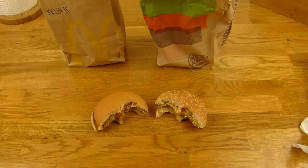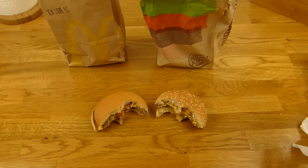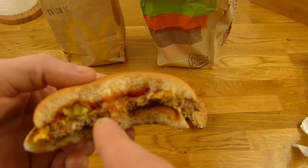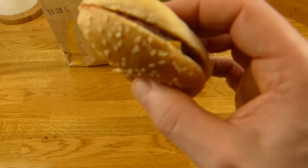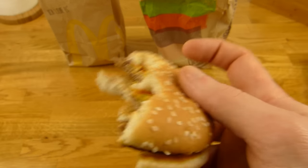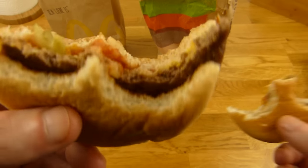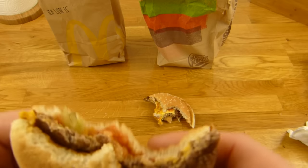Welchen würdet ihr nehmen? Also erstmal: beide schmecken natürlich ganz gut. Das McDonald's Brötchen gefällt mir etwas besser, aber das Burger King Patty gefällt mir besser — denn es schmeckt Flame-Grilled. Das ist einfach besser als nur angebraten. Also: das McDonald's Brötchen ohne Zwiebeln, mit Gurken und dem Burger King Patty — das wäre für mich ein sehr guter Cheeseburger. Der Ketchup bei Burger King tötet den Beef-Geschmack ab.